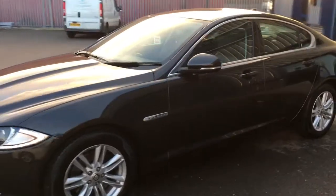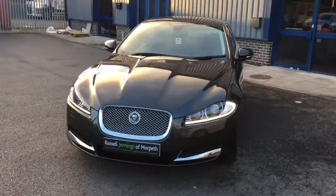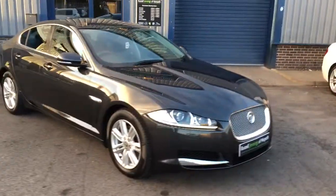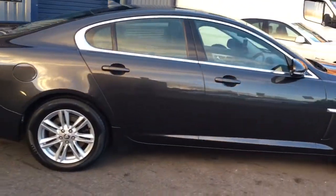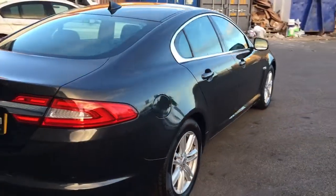Luxury specification - it's the facelift model so we've got the LED daytime running lights. You can hear the engine purr in there; it's a V6 diesel automatic. It has front and rear park distance control and the 17-inch multi-spoke split alloy wheels, and it's in tip-top condition.